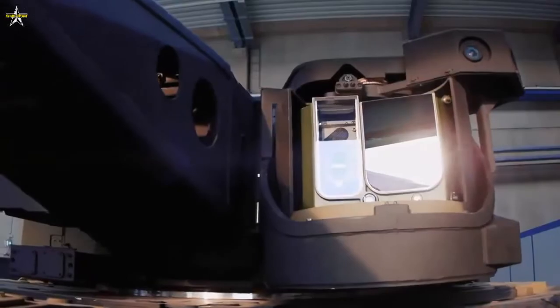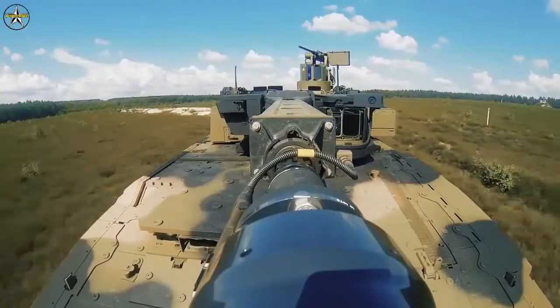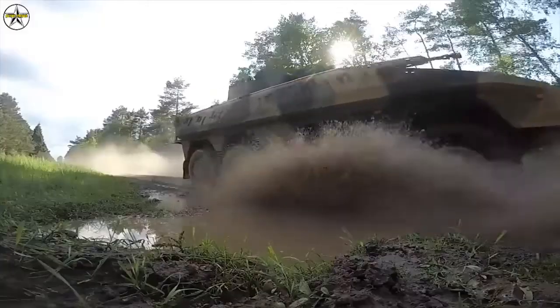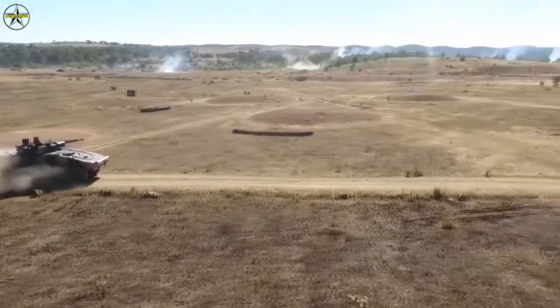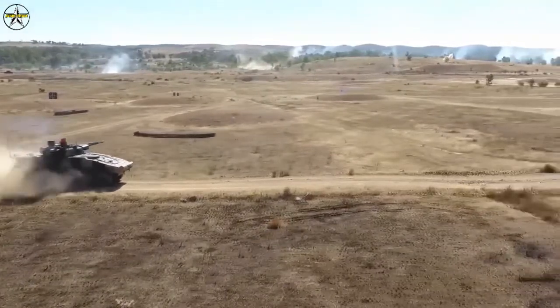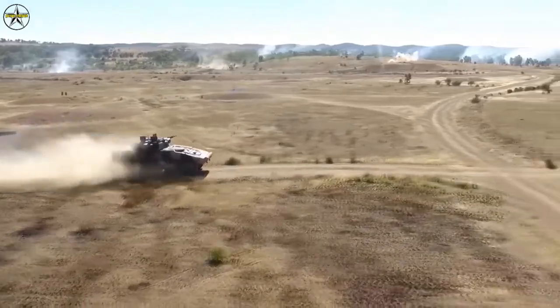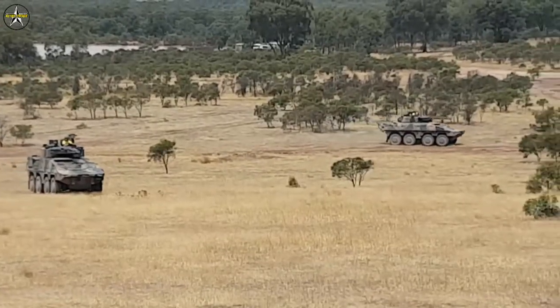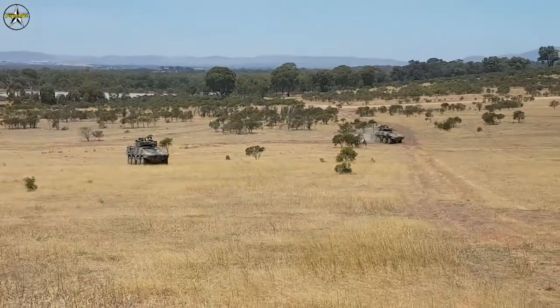Incorporating the Tactical Edge Server into the Boxer 8x8 CRV provides the Commonwealth with a common, highly capable device that can be used across multiple programs. We were made aware of this through shared knowledge across our network of people. All components are designed, developed and manufactured in Australia, and this is testament to the new opportunities for SMEs to grow into the expanding defence market.